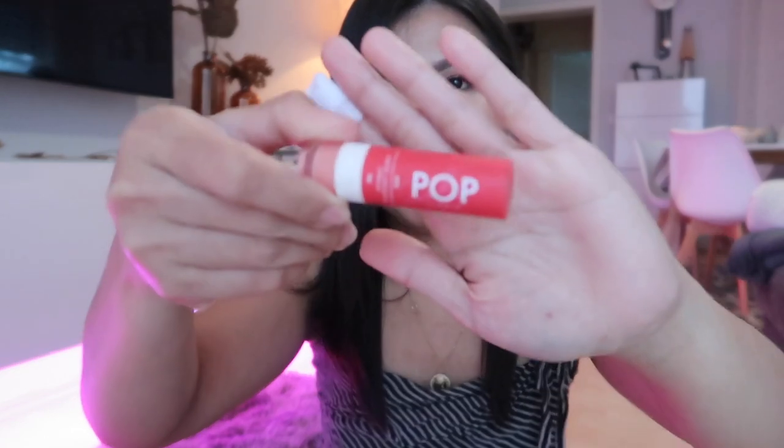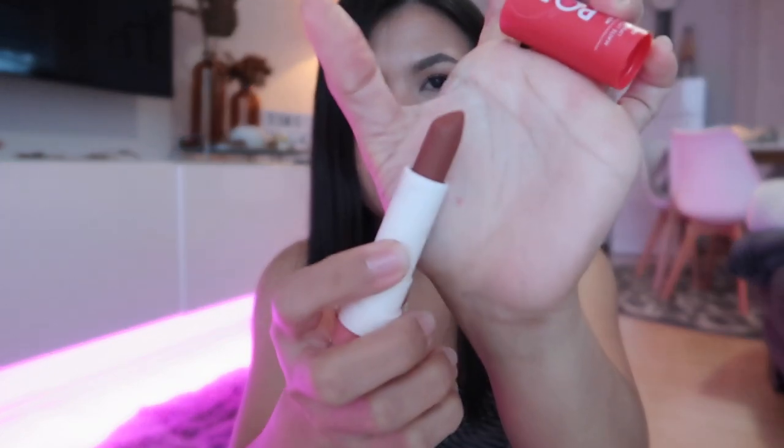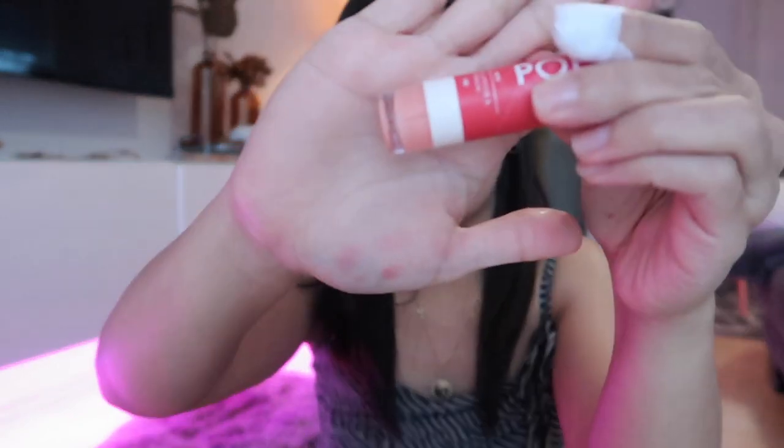I also bought a Matte Lipstick and Lip Balm from Fab Studio. The lipstick shade is Number 02, and the lip balm is at the bottom. I think that's all the makeup items I got from Watson's. Now let's move on to skincare.